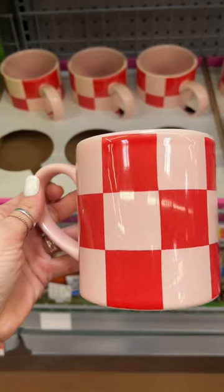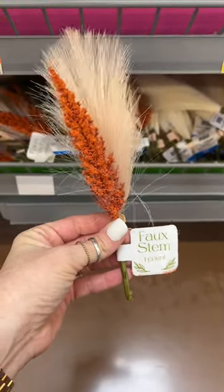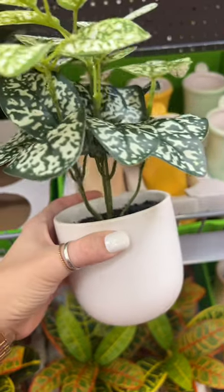This is a Valentine's Day mug, and it is so cute year-round. They had a variety of cute faux stems — I'm not kidding when I saw a similar plant like this at Target from Magnolia for $20.